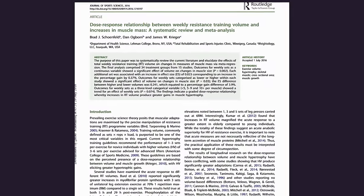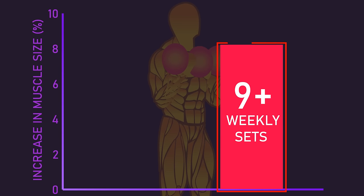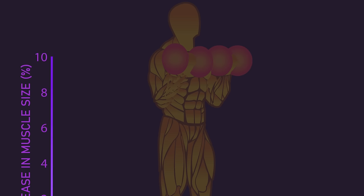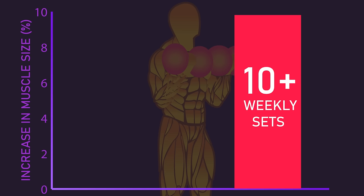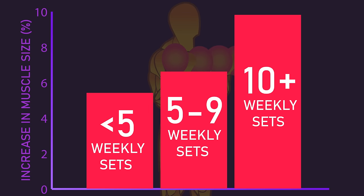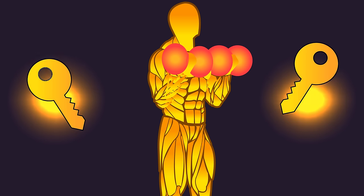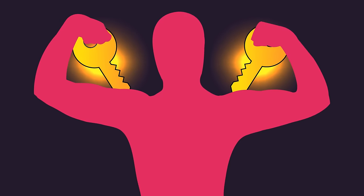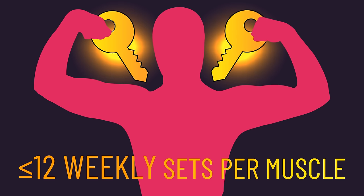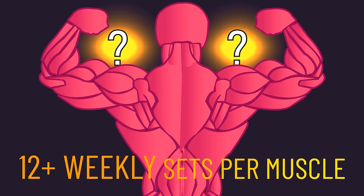This meta-analysis published in 2017 combined the results of all the studies at that time, finding that performing nine or more weekly sets per muscle produced greater muscle gains than fewer than nine sets. The researchers also found that 10 or more weekly sets per muscle produced greater gains than five to nine and fewer than five weekly sets per muscle. It's worth emphasizing that although higher sets built more muscle, the lower numbers still produced respectable gains. However, the majority of studies involved untrained subjects and did not involve more than 12 weekly sets, raising the question of what about trained individuals performing more than 12 weekly sets per muscle.